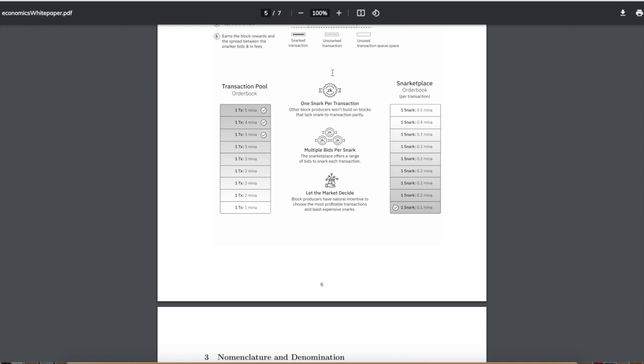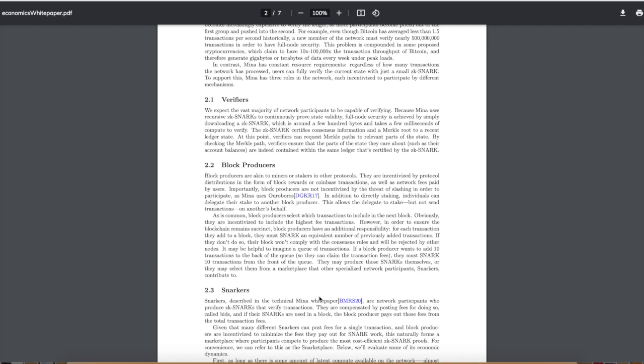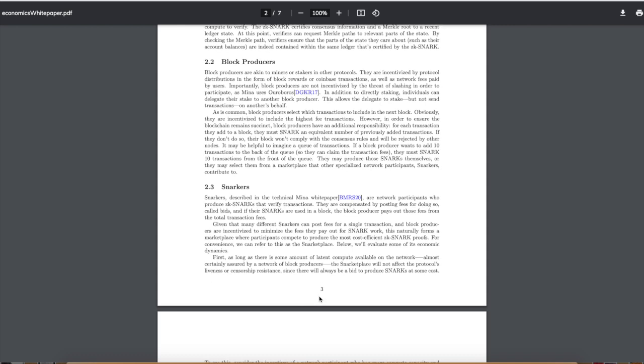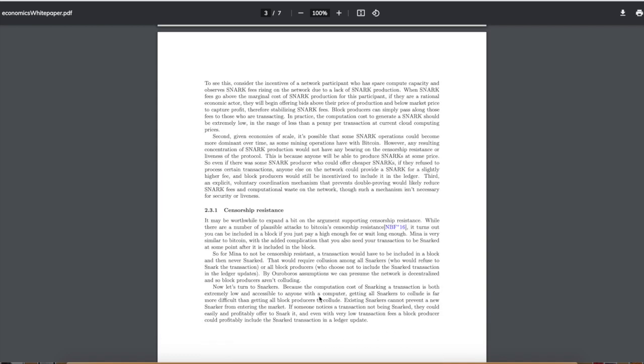Here's a quick overview of the roles and incentives. You have the verifiers — basically the people who prove that transactions are legitimate and get compensated for doing so. Then you have the block producers, which are basically the miners or stakers in other protocols. Then you have the snarkers — I'd call them the photographers — basically verifying transactions and doing the picture-of-a-picture process, and of course they'll be compensated for doing so.